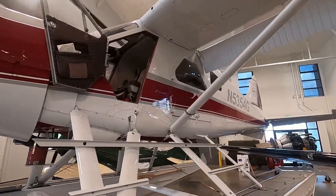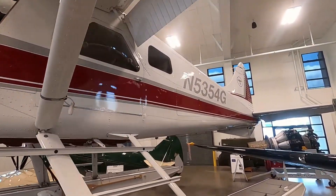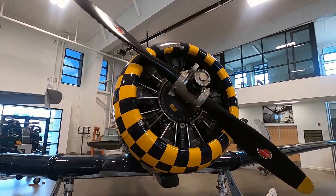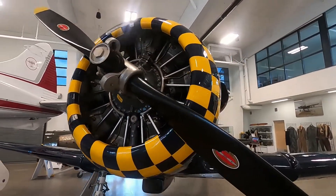A De Havilland Beaver float plane that served duty in Alaska. A T-6 Texan trainer, seen in a lot of air shows.